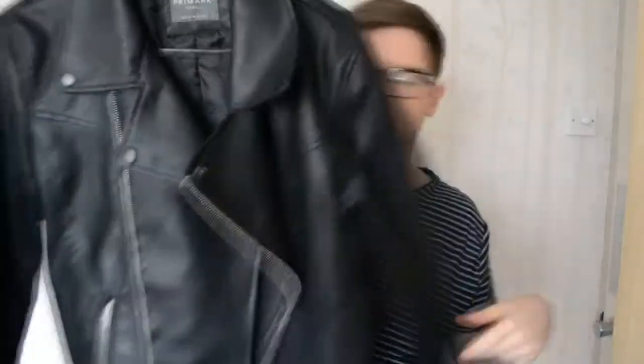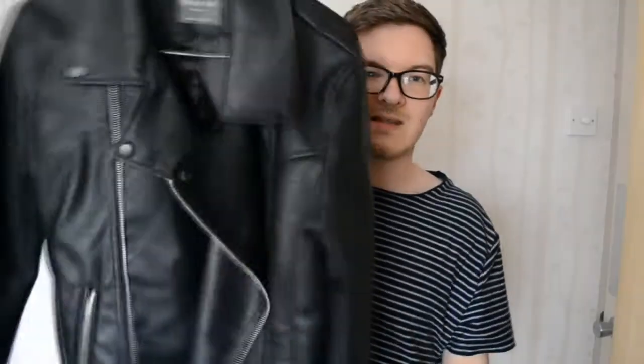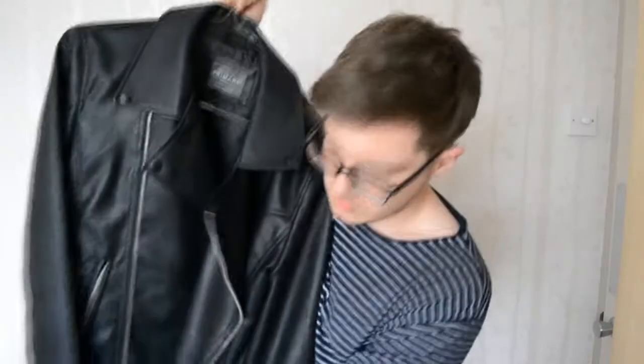To start with Primark — this jacket. Now if you watched my last video, you would have seen that I did a spring jacket collection and what I'm wearing this spring, and this was in it. I haven't actually worn this yet — I need to, but I haven't really been out anywhere. I've also bought something that would go quite nicely with it. But anyway, this is the leather-type jacket from Primark. It was originally £25 but I got it for about £16, so that's really good.